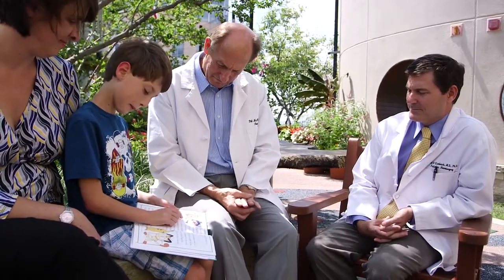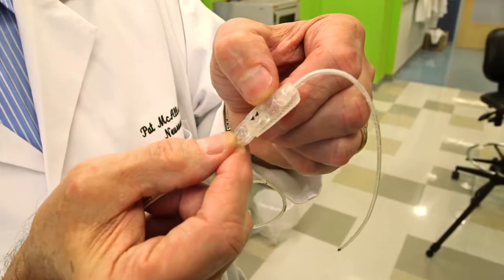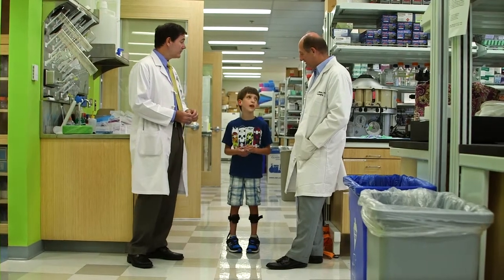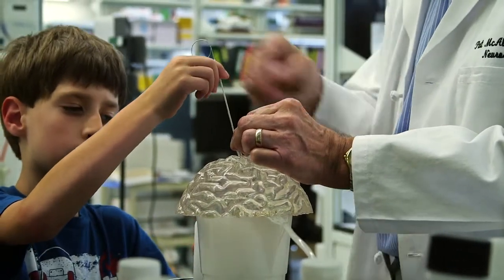Hydrocephalus in its simplest form is too much water on the brain. In the early 50s, shunting or cerebrospinal fluid diversion was invented, and that's where we've been for the last 60 years. We now know a lot more about the injury mechanisms that occur in hydrocephalus. The group of people now at the forefront of research are combining clinical and basic research. Drug and gene therapy are really at the forefront.